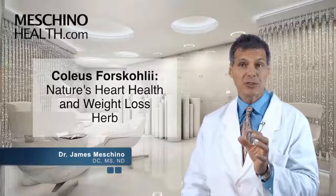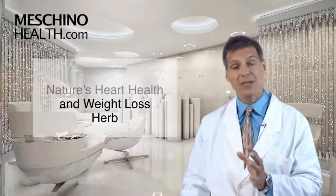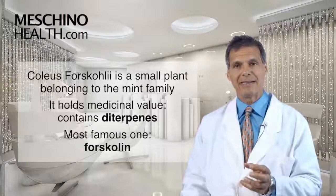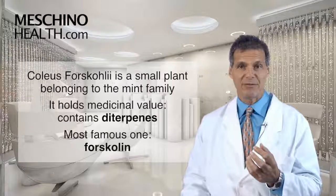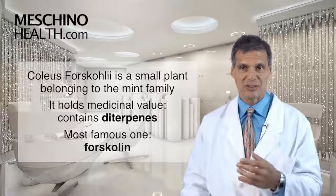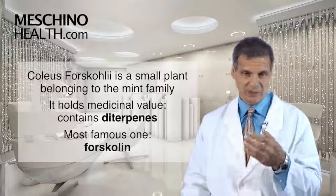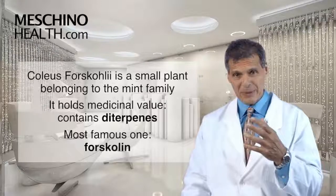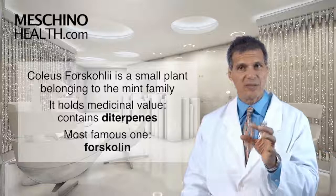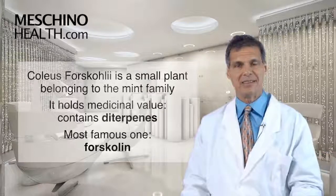Coleus forskohlii — nature's heart health and weight loss herb. Coleus forskohlii is a small plant and a member of the mint family. Medicinally, it contains active constituents known as diterpenes, and the most famous one is forskolin. It also has some other diterpene or saponin compounds that may work synergistically with forskolin, which is the key ingredient in the plant.